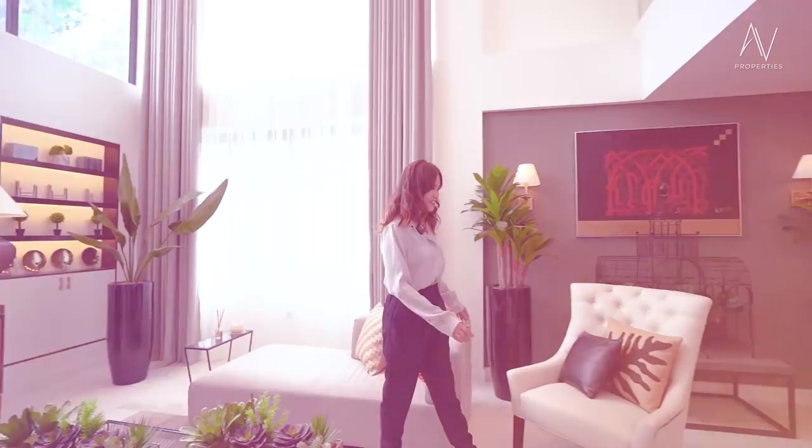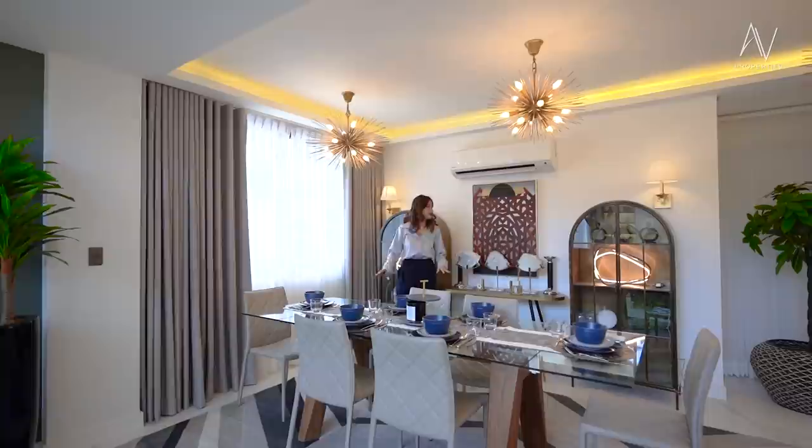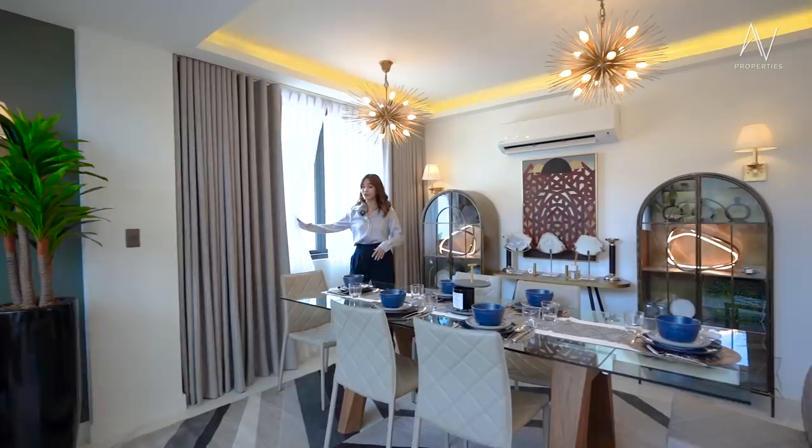This is an open floor layout from the living area to the kitchen. You have beautiful lighting fixtures hovering above your dining table and the space has a lot of windows. Crack them open, let the natural light in and natural ventilation — this is perfect.